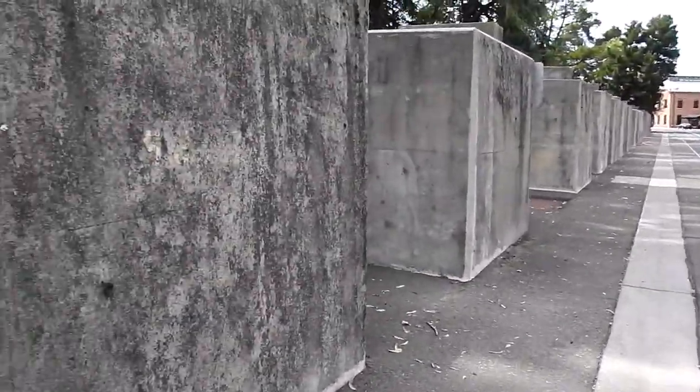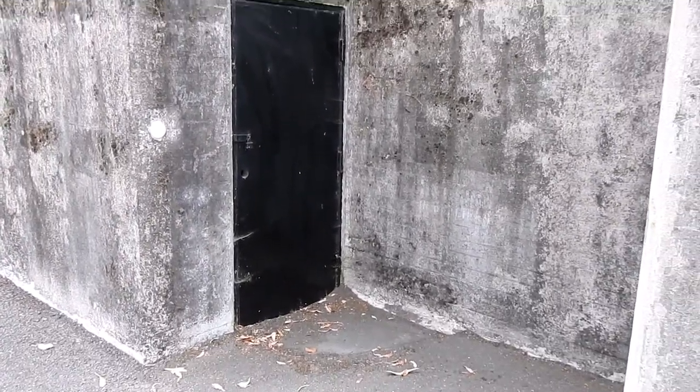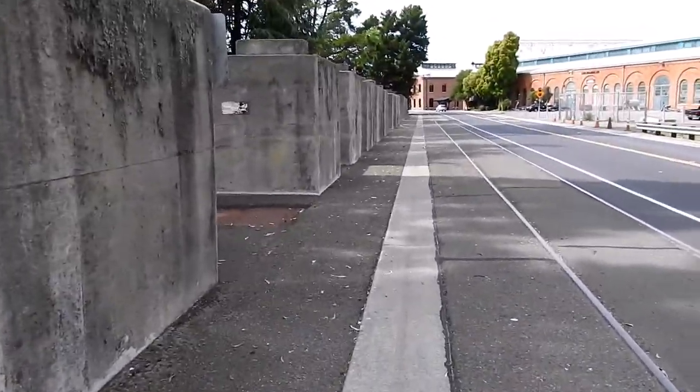Each one of them has a door. I don't know if it goes underground, but probably quite a bit underground. And you just walk along.